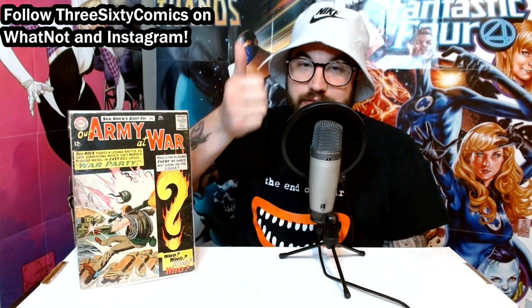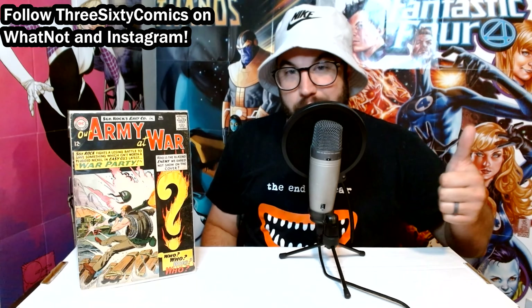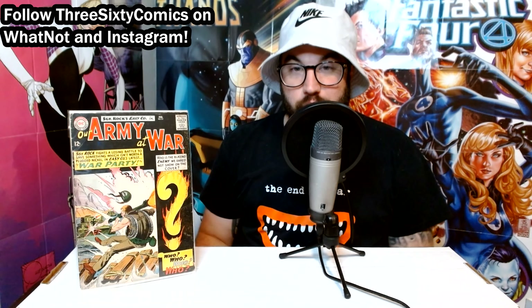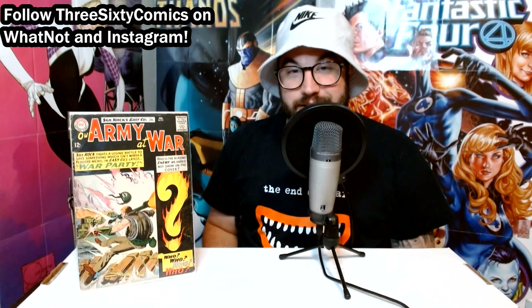Either way, please give this video a thumbs up on the way out and leave a comment below — let me know how you think I did on my weekend haul. I didn't have a lot of time to hunt for comics, but two quick stops ended up being pretty great. Definitely look forward to some more hunting in the coming weeks. Until next time — turn the page, wash your hands.